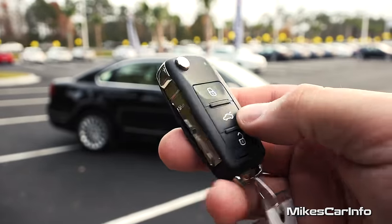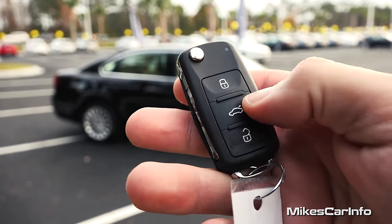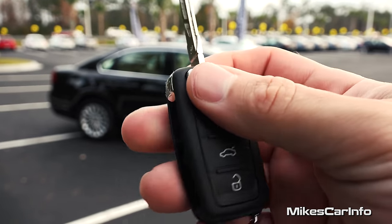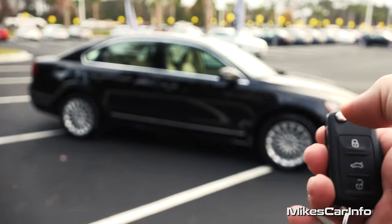So this is what the key looks like, and Volkswagen's used this key for a while now. You can see it has the emblem on the back. You have the lock and unlock buttons, and also the trunk release button. And check it out — it's a switchblade key, which is pretty awesome. Let's go ahead and make sure it's unlocked by pushing the unlock button.